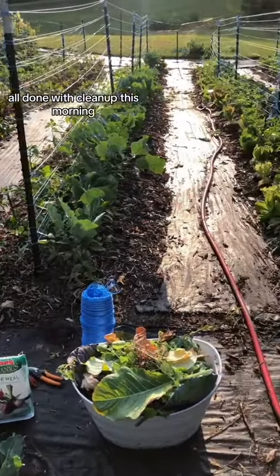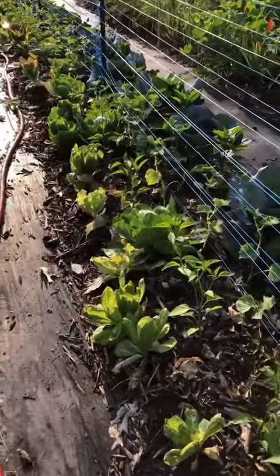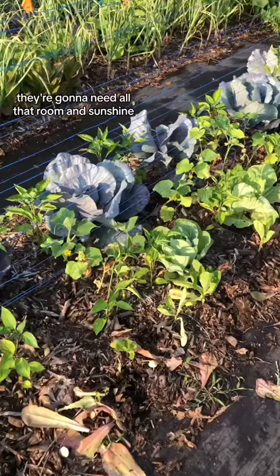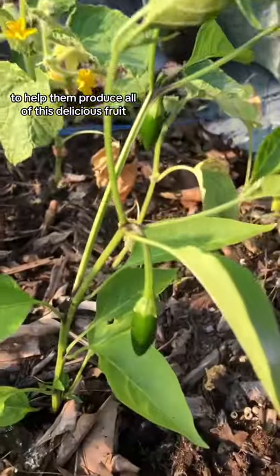All done with cleanup this morning. Here's what it looks like after we pulled out a good amount of cool crops. My peppers have so much more room to breathe now — they're gonna need all that room and sunshine to help them produce all of this delicious fruit.